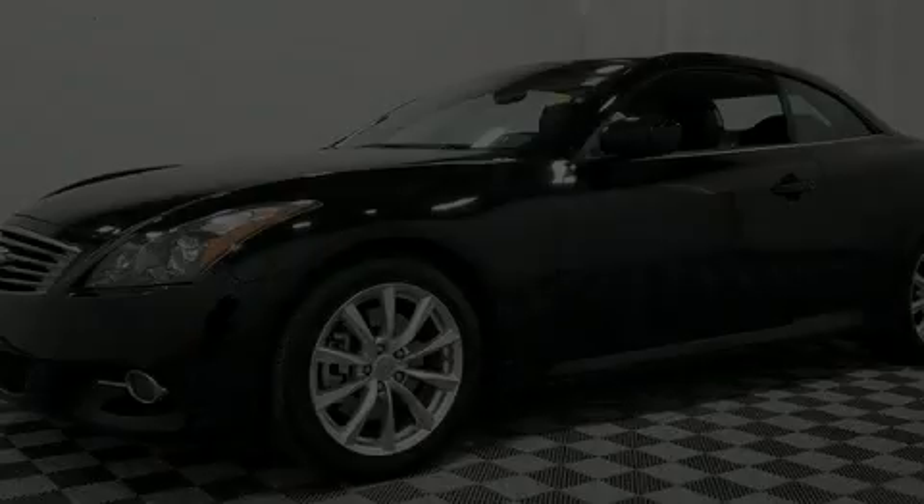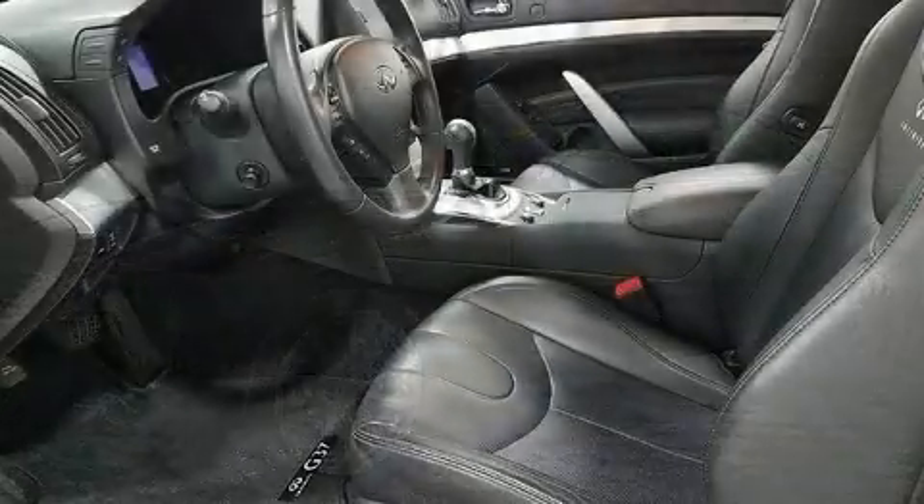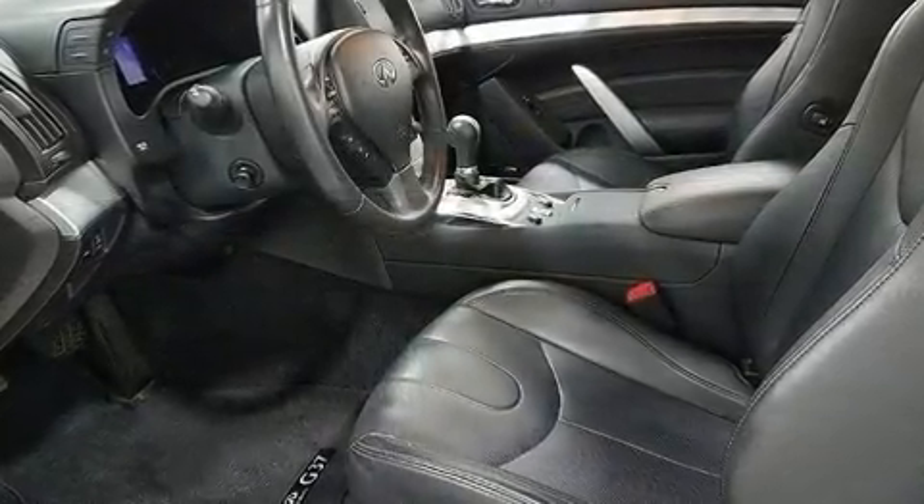Climb inside the 2013 Infiniti G37. With just over 25,000 miles on the odometer, this vehicle glistens in the crowded convertible segment.